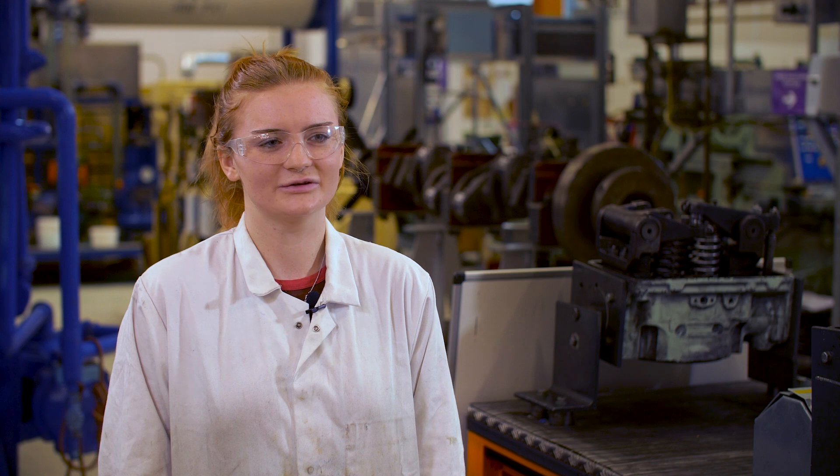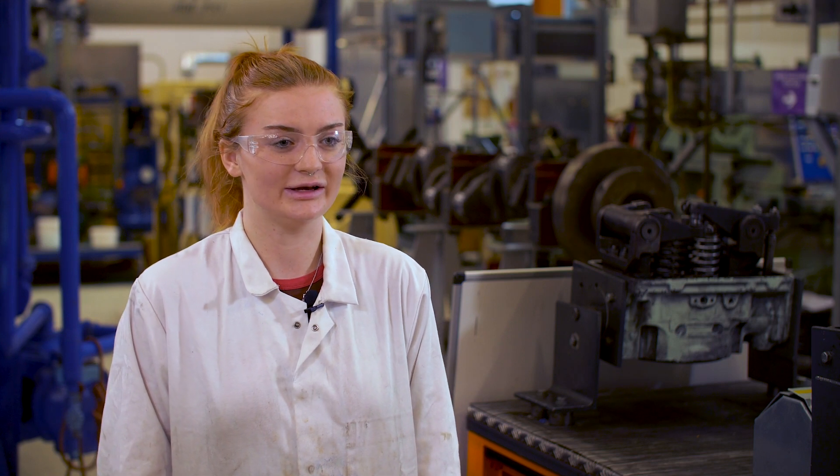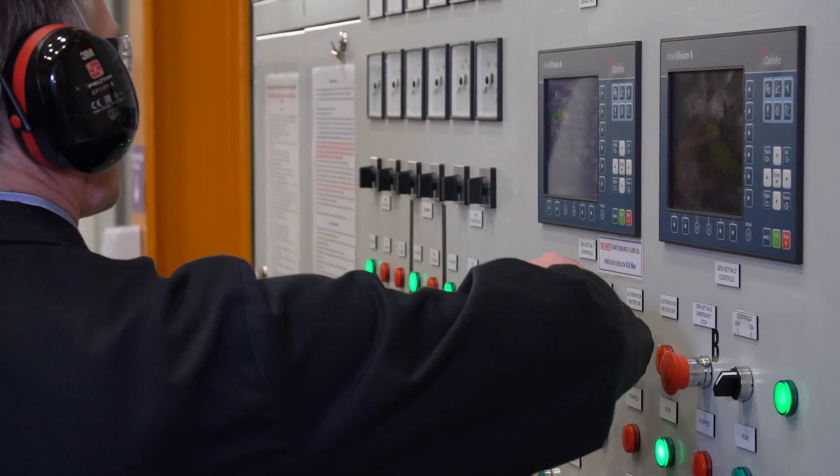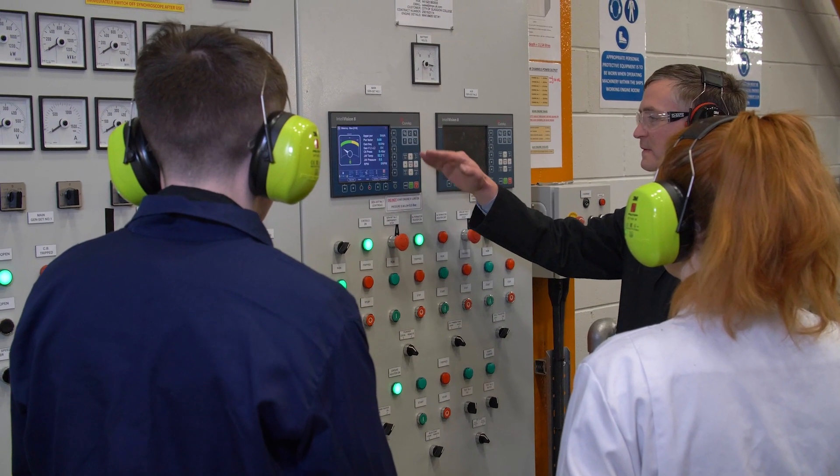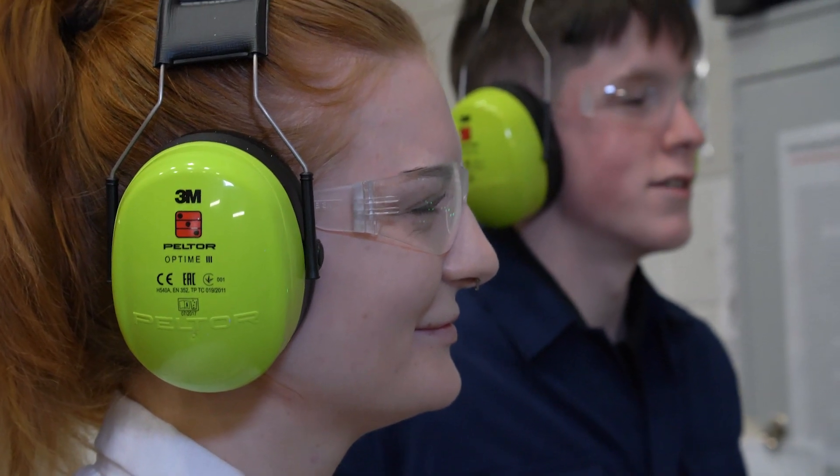My favourite thing that I've done on the course so far is being in the working engine room, because you actually see what it's like practically and what your work life is going to be like on board, so it gives you an insight before you actually go away.